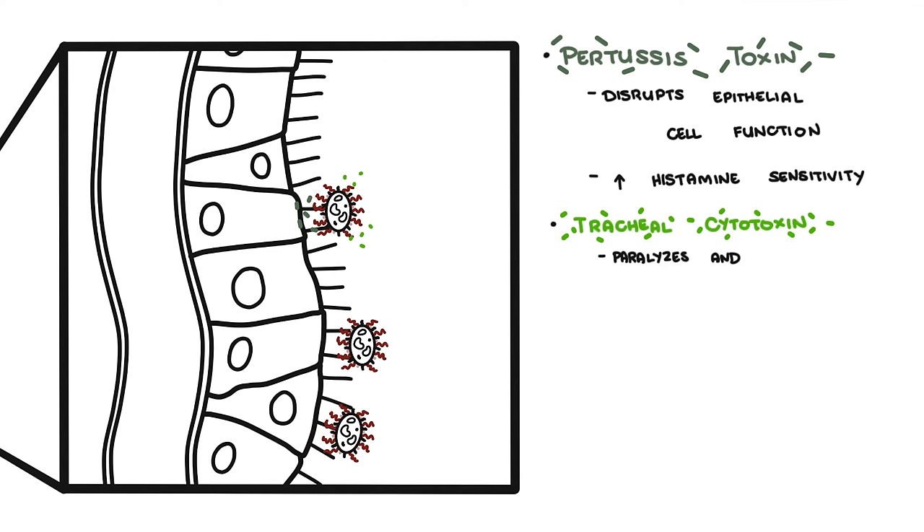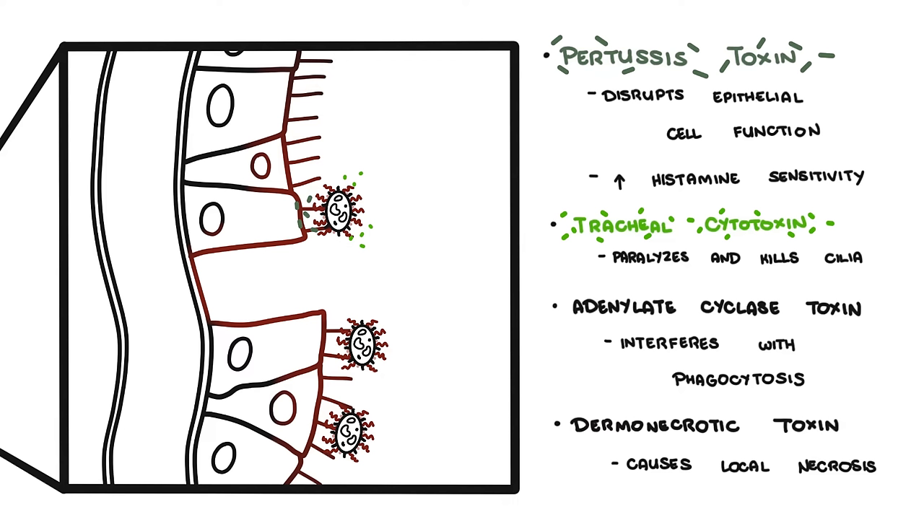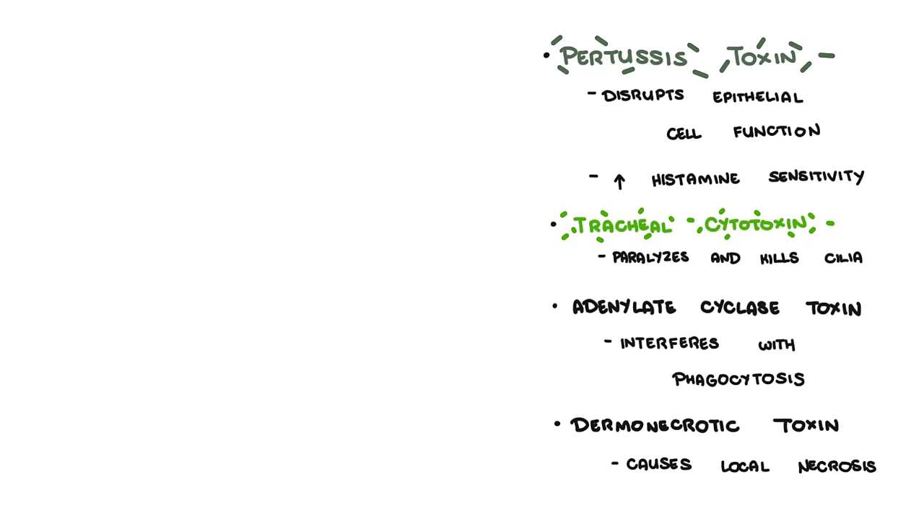Tracheal cytotoxin paralyzes and kills cilia, which are normally responsible for clearing debris from the respiratory tract, so mucus and other materials become trapped in the airways and cause a cough reflex. Adenylate cyclase toxin interferes with phagocytosis, allowing the bacteria to evade the human immune system. Dermonecrotic toxin causes local necrosis — cell death. Bordetella pertussis remains localized in the respiratory tract and does not invade deeper tissues or the bloodstream.